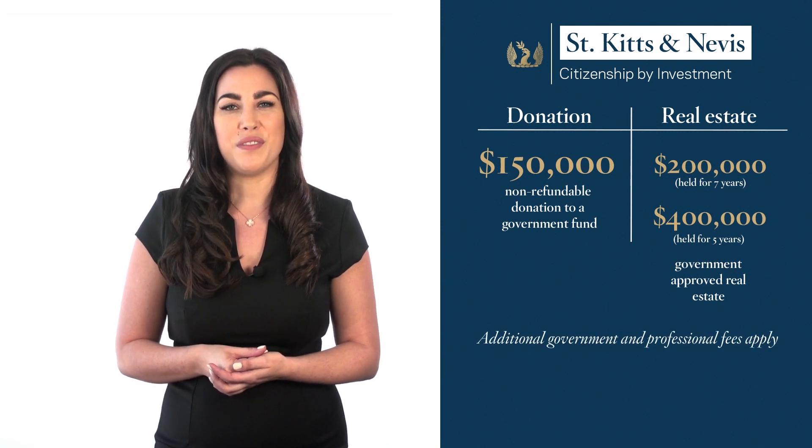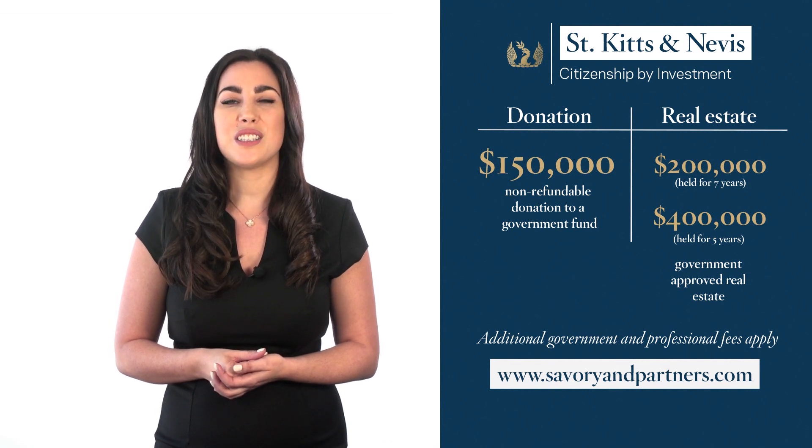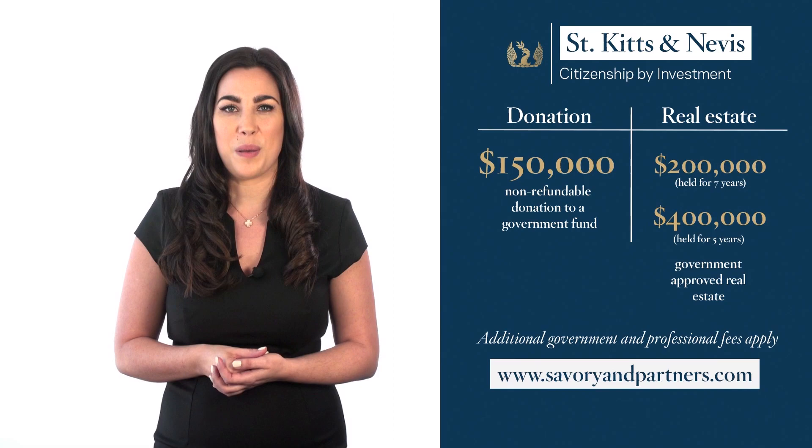In addition to the minimum investment, there are government processing fees and professional fees that apply to both options. To get the updated and detailed cost, you can book a free consultation with one of our expert consultants by applying on our website.